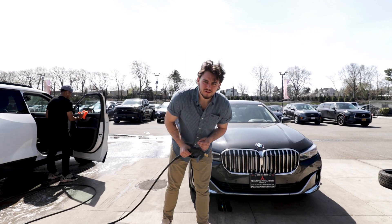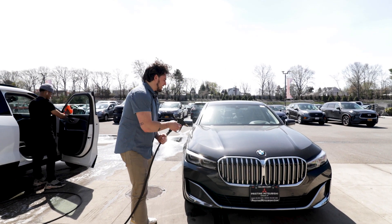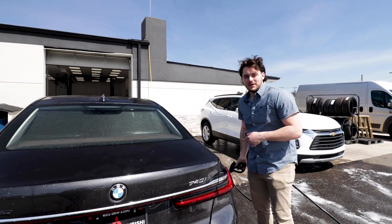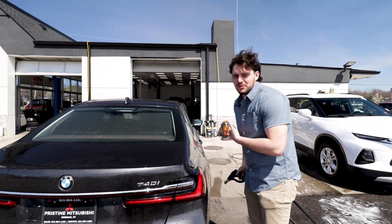The car's a little dirty, but we're going to do a review of the 740i, but we're going to wash it first. Just to preface this, our detailer guy does a great job, but it's just that he's got so many cars to do, so we've got to take this upon ourselves.